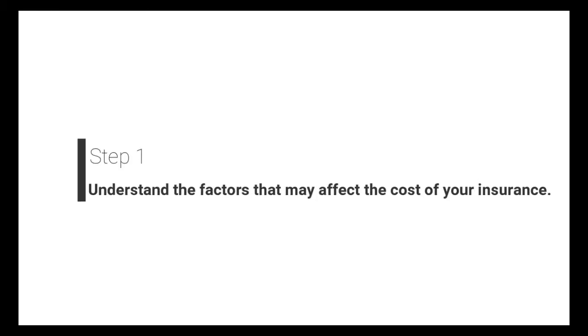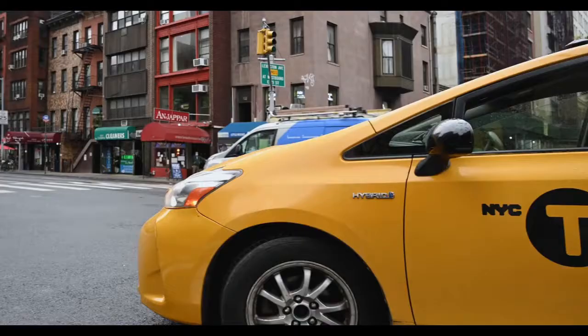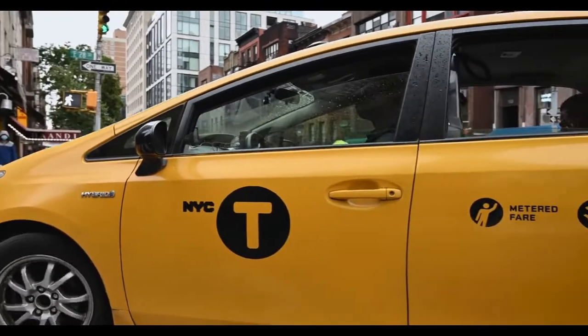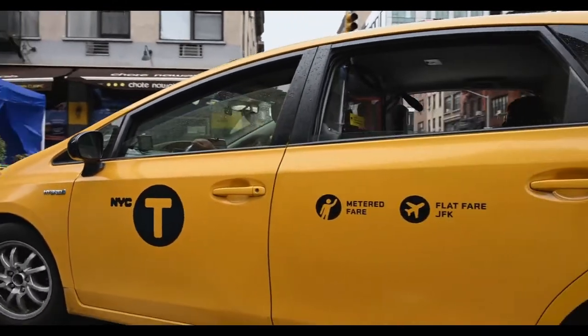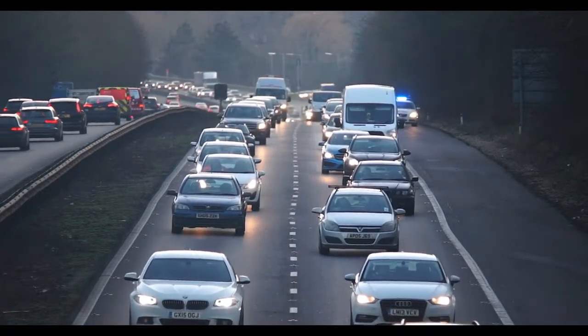The first step is to understand the factors that may affect the cost of your insurance. Age, gender, marital status, driving record, vehicle type and model, previous claims, where you live, how often and how far you drive, and sometimes your credit score can all have an effect on how much you pay for car insurance. Talk to different agents and research how these variables will influence your premium.